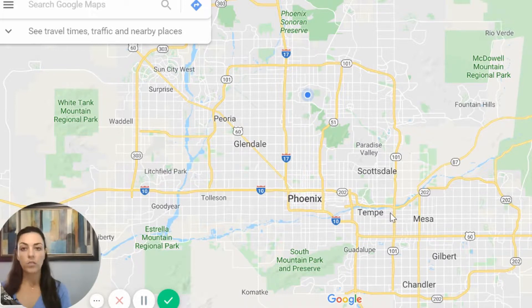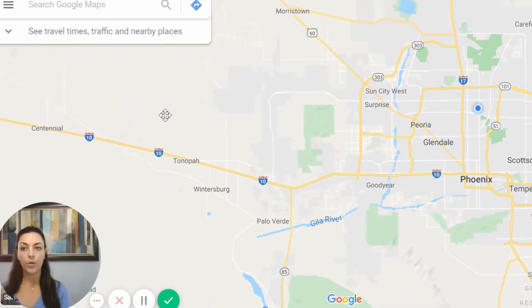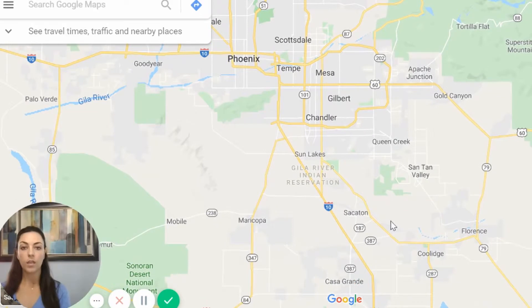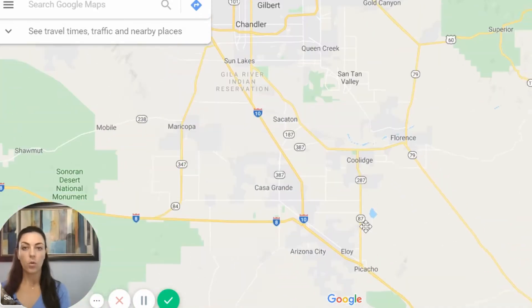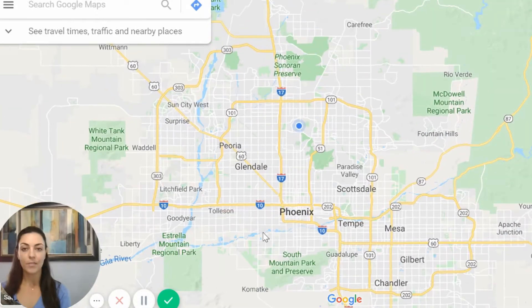We also have the I-10, which is a huge freeway that actually goes all the way over to California and also connects down to Tucson. The I-10 runs east to west here in Phoenix and is highly trafficked and super congested — most people hate driving on the 10 — but it does the job of getting you from east to west if you want to cut through the valley.